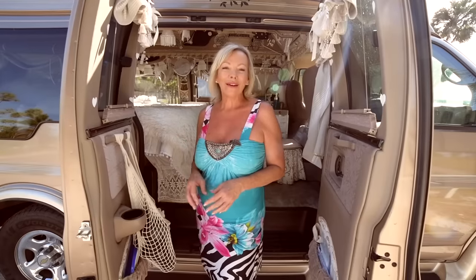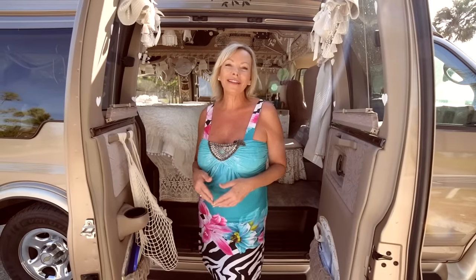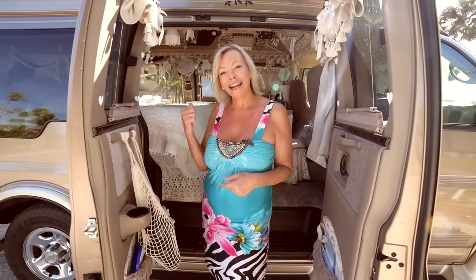Hi, my name is Bev. I'm 58 years old and I currently live in my 2004 Chevy Express 1500 van. I've been living in it since November of 2020, traveling around the country, and I'd love to take you inside and show you around.